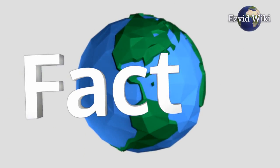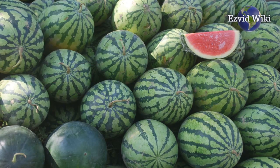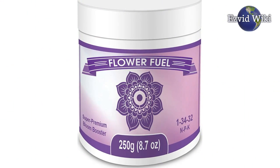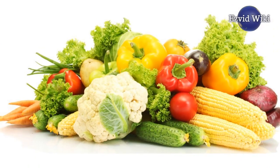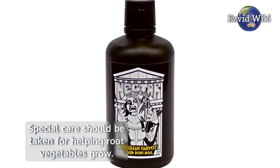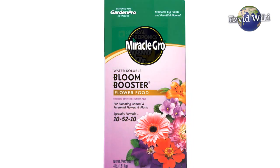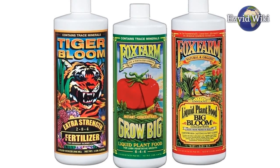Fact number 4. Whether growing tomatoes, peppers, or watermelons, a bloom booster can help your food plants grow faster and produce larger, tastier fruits and vegetables. Special care should be taken for helping root vegetables grow. Many bloom boosters will direct growth towards the leaves and stems of such plants, instead of down into the roots.